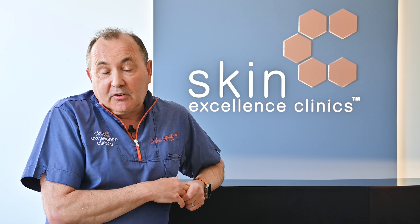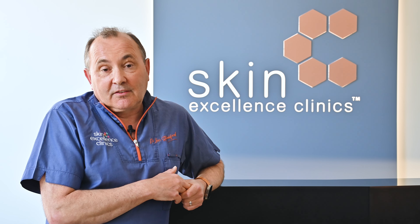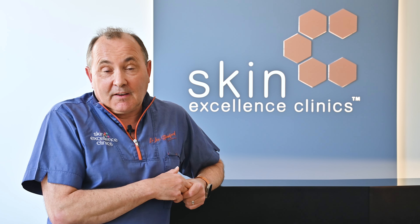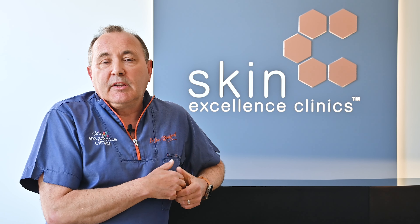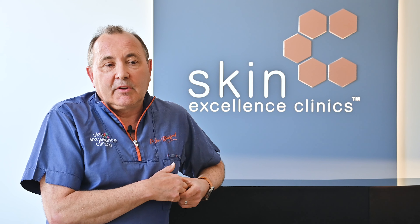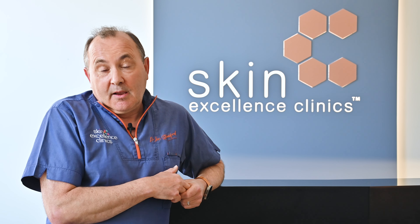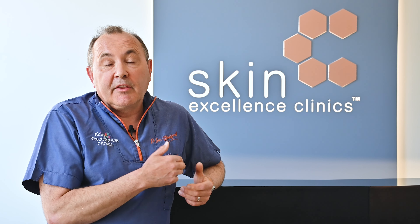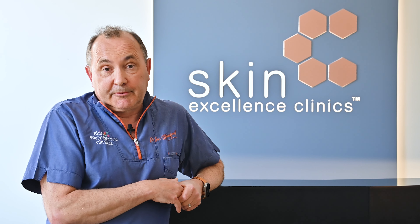In men it's more difficult because it's related to testosterone and the sensitivity of the testosterone in their hair follicles. We can check for that and support it, certainly through nutritional supplements and other topical treatments that can block the effect of testosterone on the hair follicles.